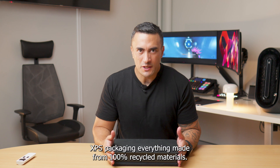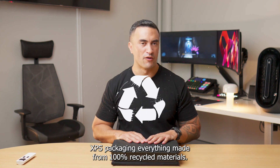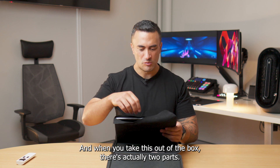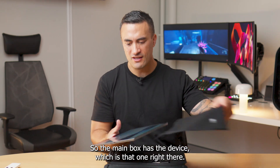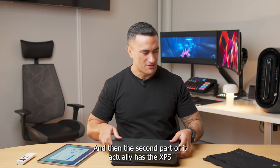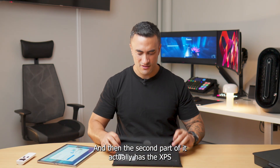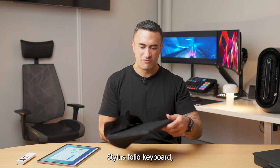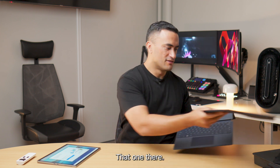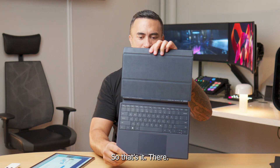As always you've got to love that Dell XPS packaging — everything made from 100% recycled materials, and when you take this out of the box there's actually two parts. The main box has the device, and then the second part actually has the XPS stylus folio keyboard.